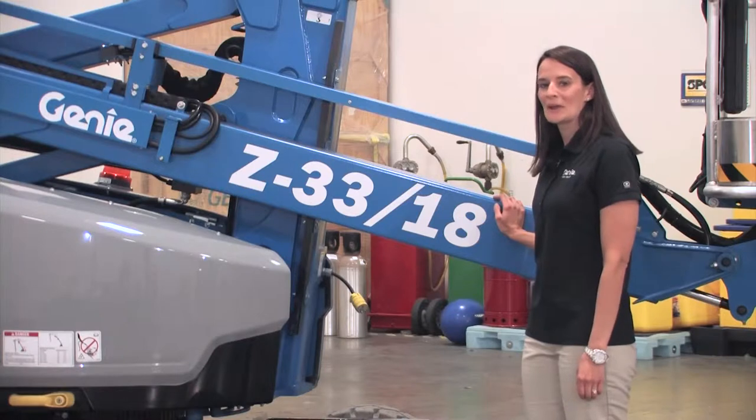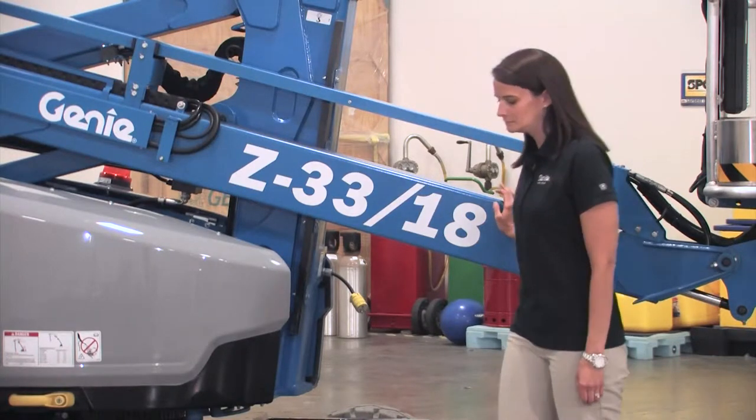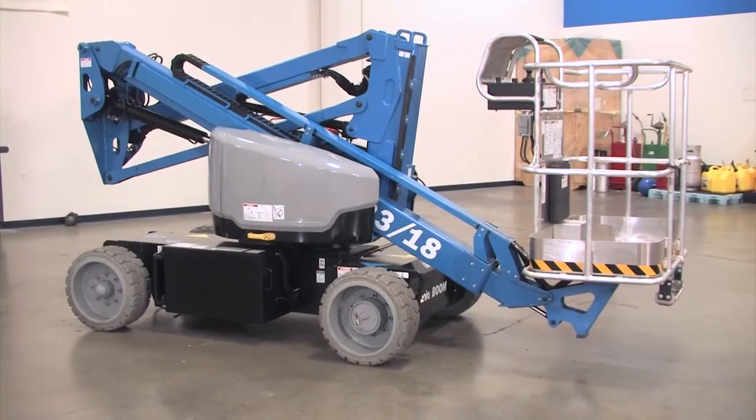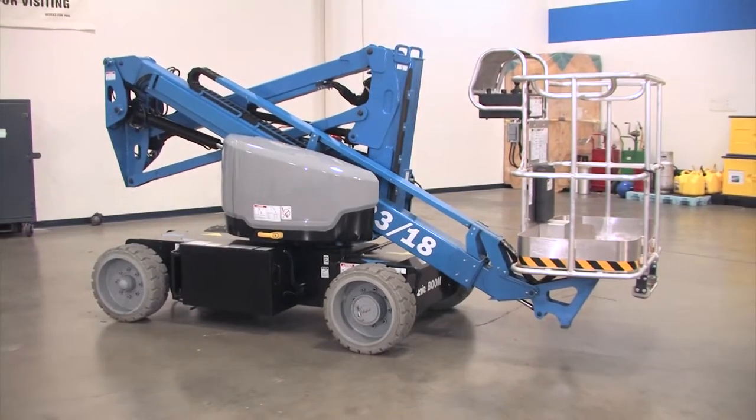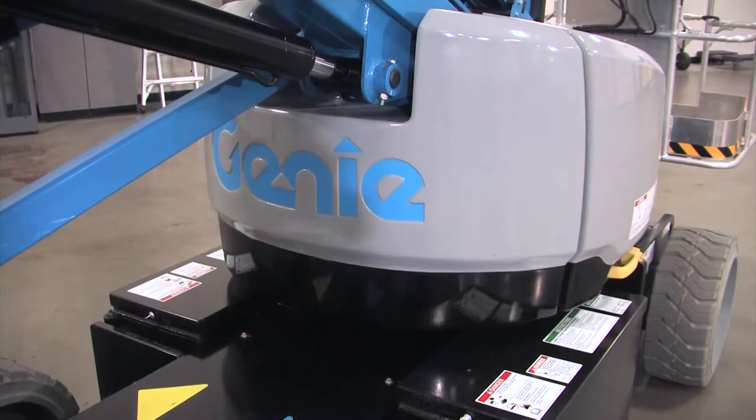The Z33 is light on weight, but heavy on value. We designed it to be productive and efficient. It has a lot in common with the Z40 and other Genie boom lifts, which makes it really easy to work on and easy to get parts, keeping them on the job and not in the shop.